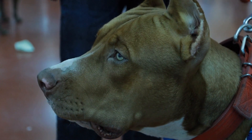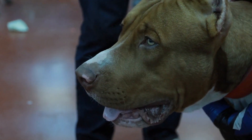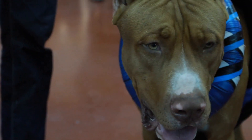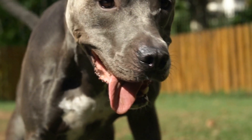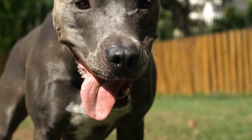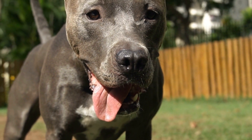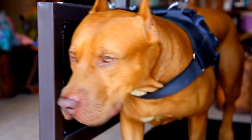Heat stroke is a significant concern for pit bulls in hot weather, so it is important to be vigilant and watch for signs of overheating, such as excessive panting, rapid breathing, dizziness, or weakness. If any of these symptoms occur, it is essential to bring the dog to a cooler area immediately and provide them with water. If the symptoms persist or worsen, professional veterinary care should be sought.